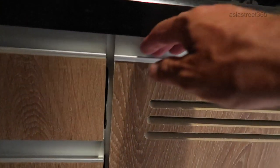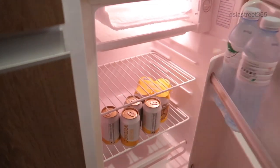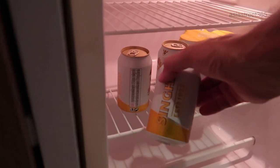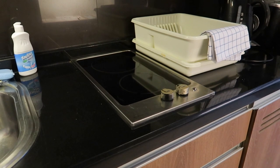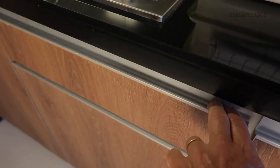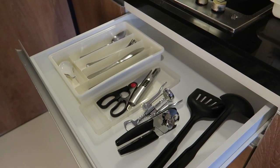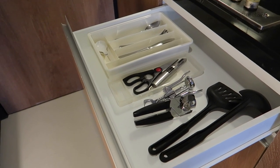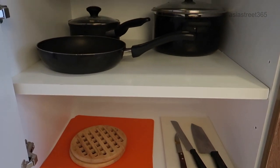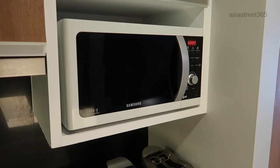There's obviously a fridge. You get two bottles of water a day. You can cook and this is the great thing about this apartment — all the utensils you need to function in a small kitchen. It really is like being at home. This is why I love this apartment. And of course a microwave.